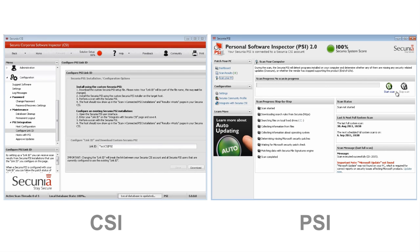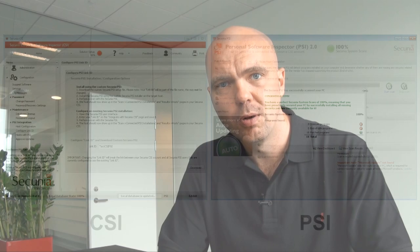So if your company, for example, has sales reps around the world that are not regularly connected to the corporate network, security officers now get a valuable tool that allows them to manage and secure these endpoints.